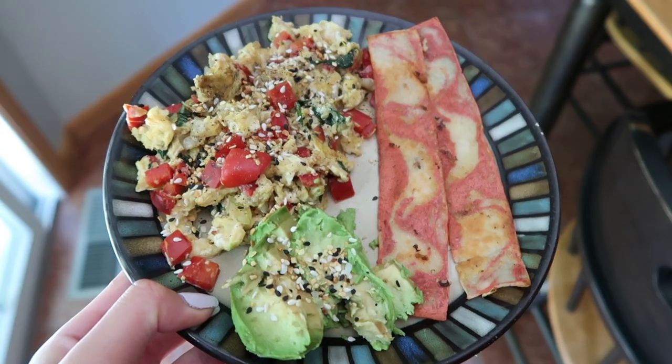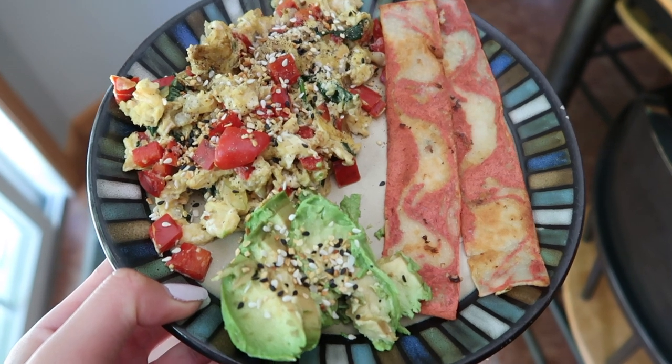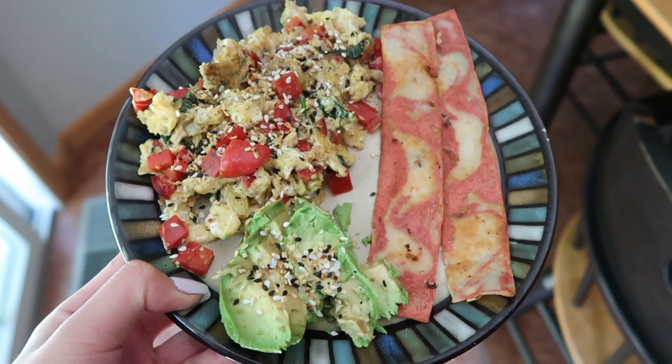It's the next morning. I decided to try working out first thing in the morning today, so I'm having breakfast a little later than usual — it's about 10:45. I ended up making an egg scramble with peppers, onions, and spinach, some avocado on the side, and some MorningStar bacon strips.